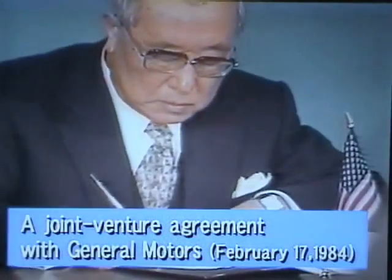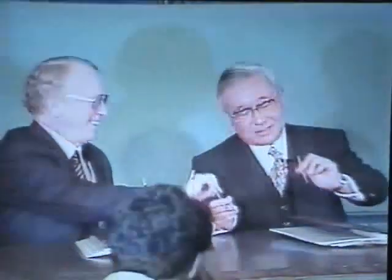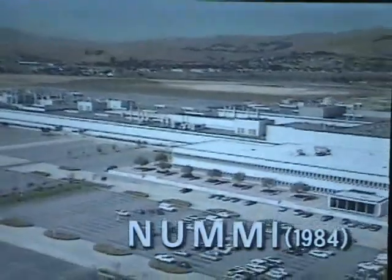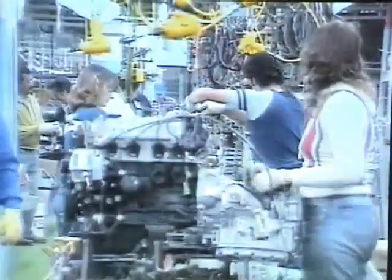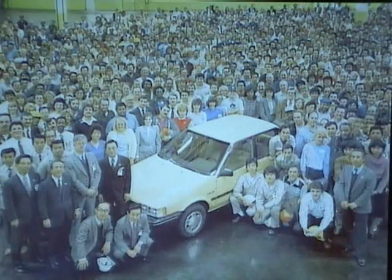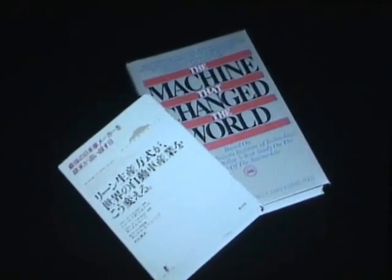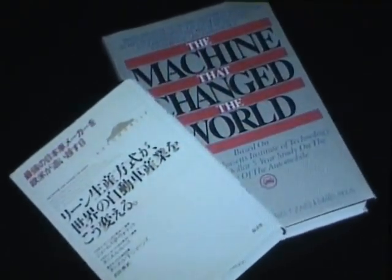General Motors Corporation approached Toyota about setting up a joint venture to make small cars in the United States, and the two companies established New United Motor Manufacturing Incorporated in California in 1984. Differences in language and culture presented big challenges, but the spirit of making things well knows no borders. People accepted the Toyota production system, and the Toyota-GM joint venture became the highest-ranked automobile plant in the United States for quality. It became a symbol of successful industrial cooperation between Japan and the United States. A book published by the Massachusetts Institute of Technology held the Toyota production system as 'the machine that changed the world.'